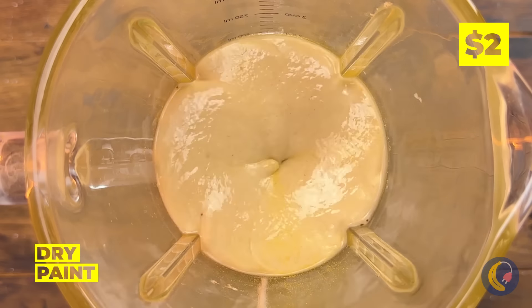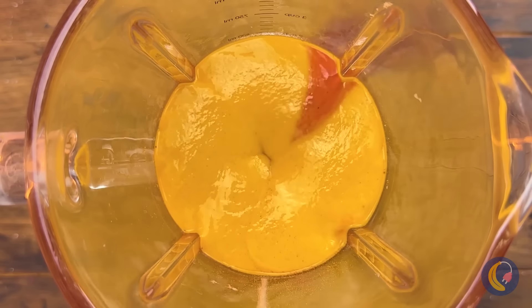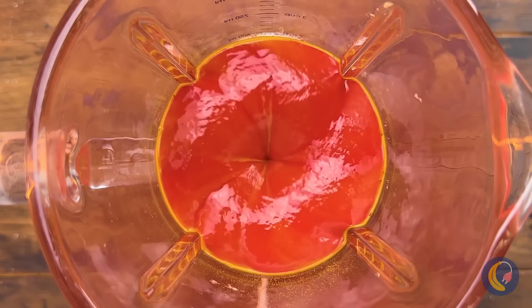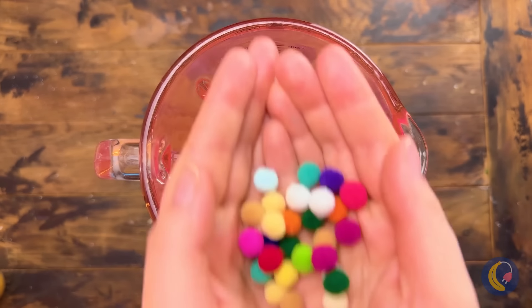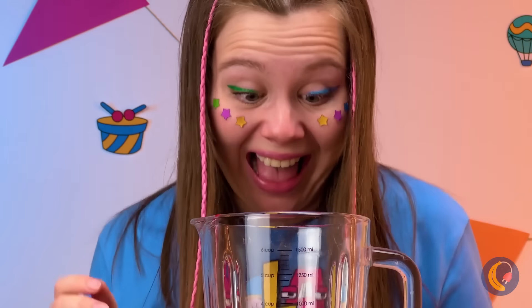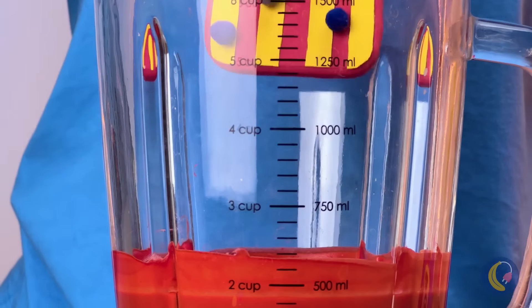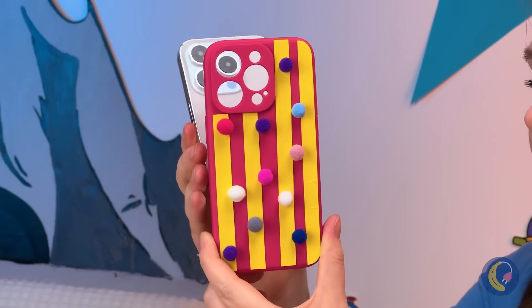Never knew paint came in dry, or that it could do that either. What else can we add? A phone, some pom-poms? Give it some time to blend together, and we've got a brand new foam case. After all, your phone needs to look its best.